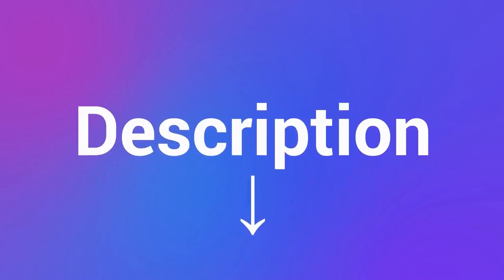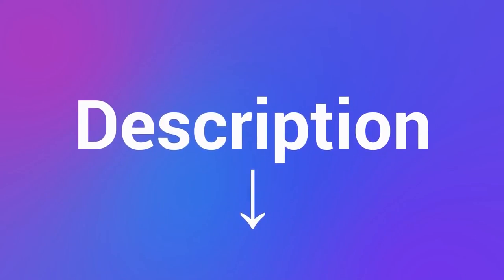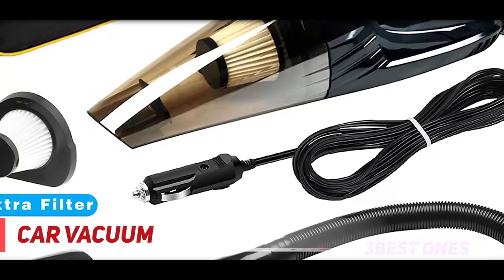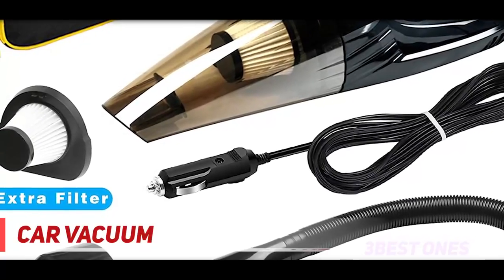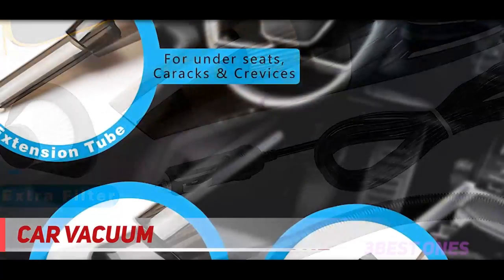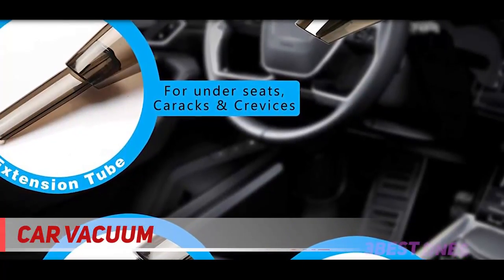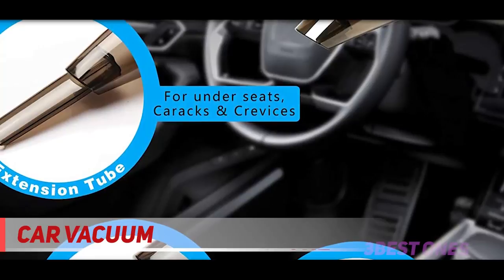Check out the description for more information and latest price. Coming in at number two: Car Vacuum Anko DC 12V. At just $22, this Anko car vacuum is the most budget-friendly pick on this list, but customers say it works just as well as its more expensive counterparts.